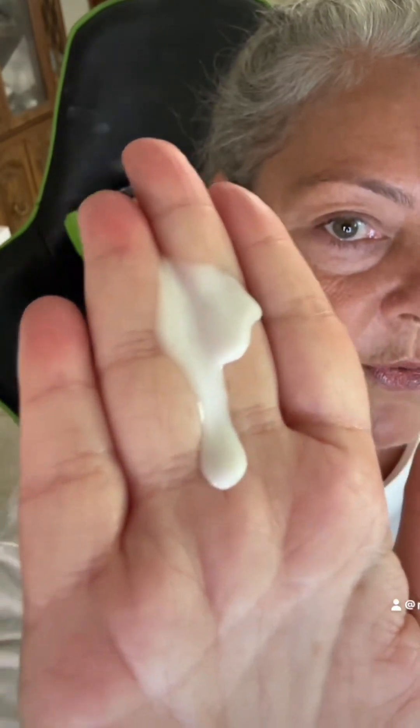My favorite in my routine is this — the Barrier Bounce. This is an advanced skin hydrator. It has squalene and Ceramide Complex in it. Another liquid gold. I shake it, though you probably don't have to. The texture is a milky, creamy consistency. I just warm it in my hands and put it all over my face.